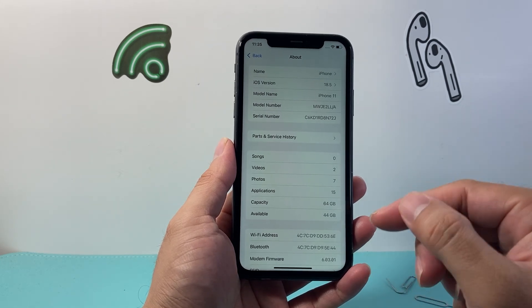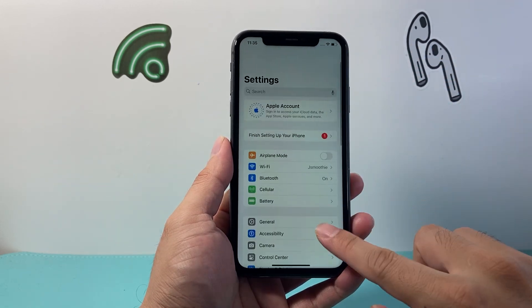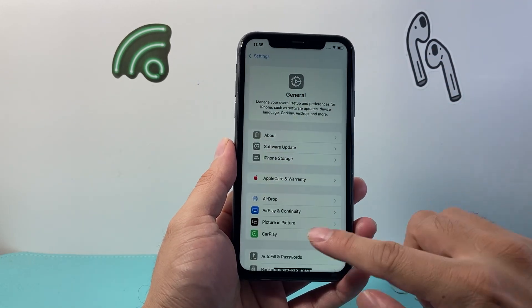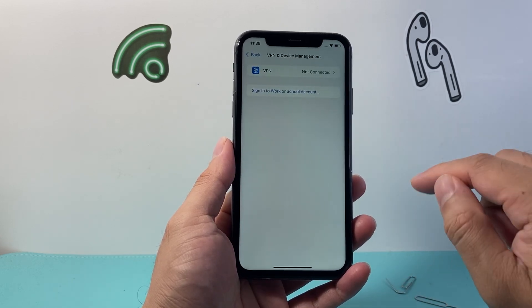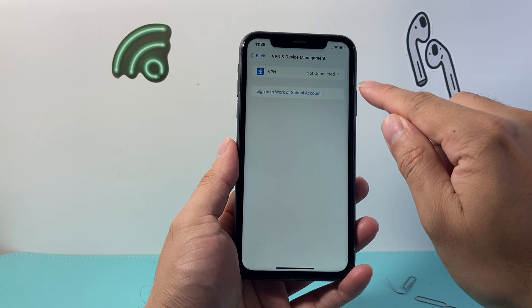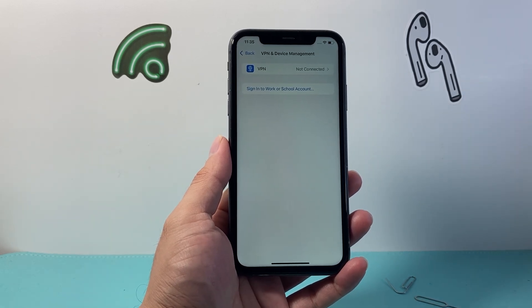Now if nothing comes up, we're going to move on to the next step, starting back from the main settings here. We're going to go to General, and then go to VPN and Device Management. If you happen to be connected to a VPN, you need to turn off that VPN, as it can interfere with your connections as well.